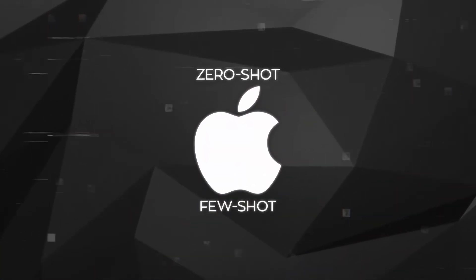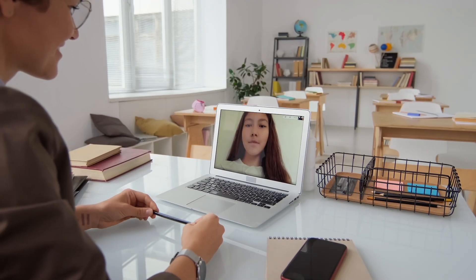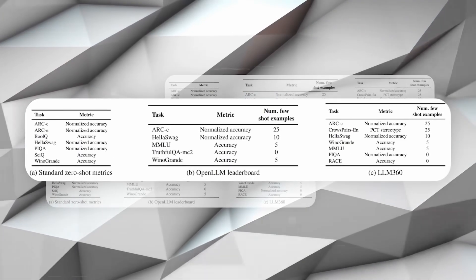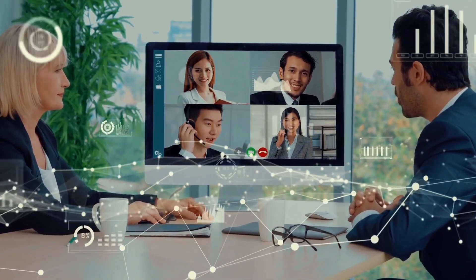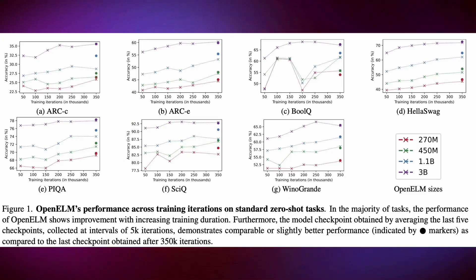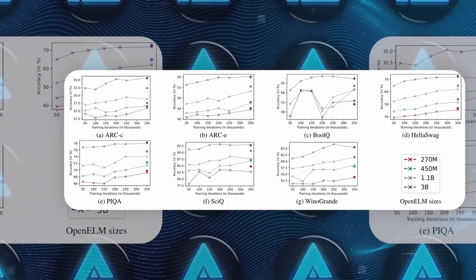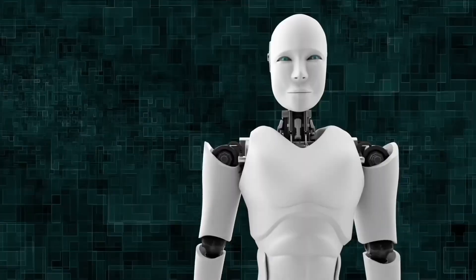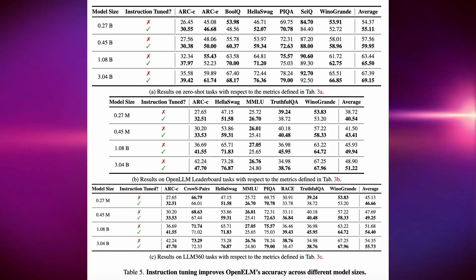Apple put OpenLM through thorough testing, making it perform a variety of tasks — from simple ones it could handle immediately, to more complex ones that required deep reasoning. It was subjected to rigorous tests where it had to understand and answer different questions, just like how we use AI in real life for things like digital assistance, data analysis, and customer support. The tests also examined how OpenLM worked with Apple's own MLX framework, allowing machine learning programs to run directly on Apple devices, which reduces the need for cloud-based services, keeping user information private and secure.